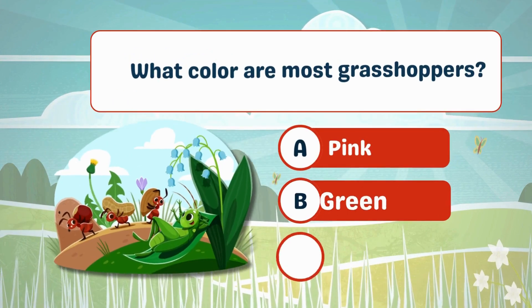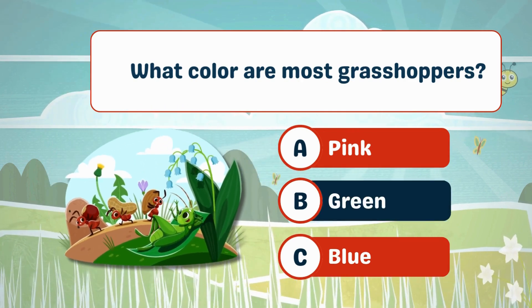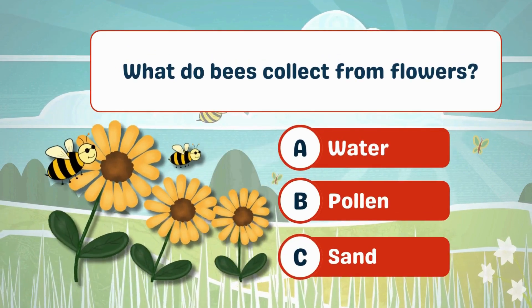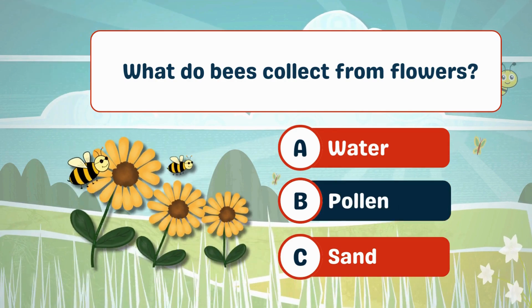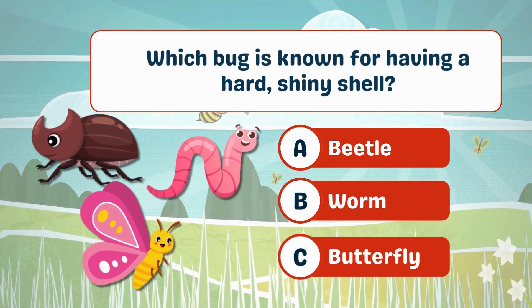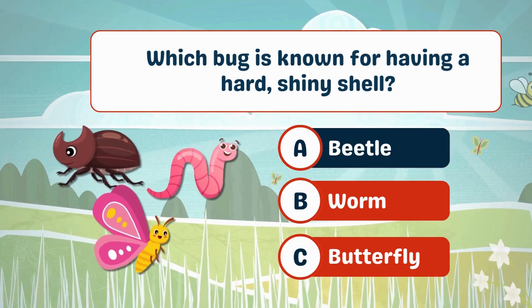What color are most grasshoppers? A. Green. What do bees collect from flowers? A. Bee pollen. Which bug is known for having a hard, shiny shell? Beetle!